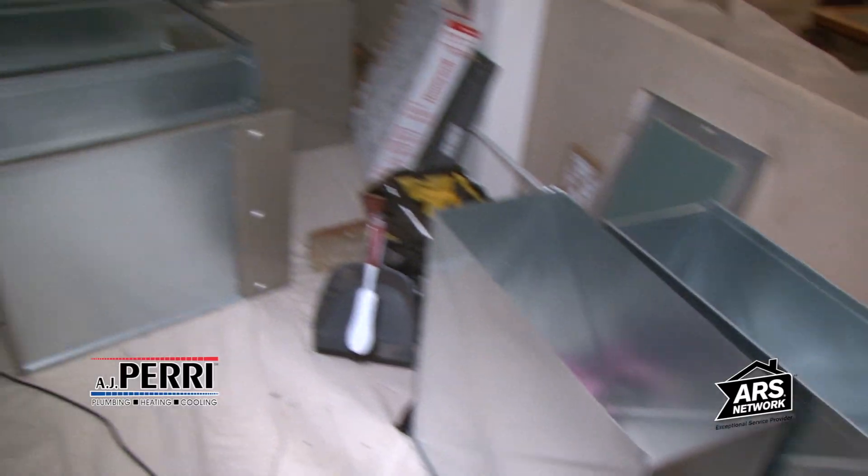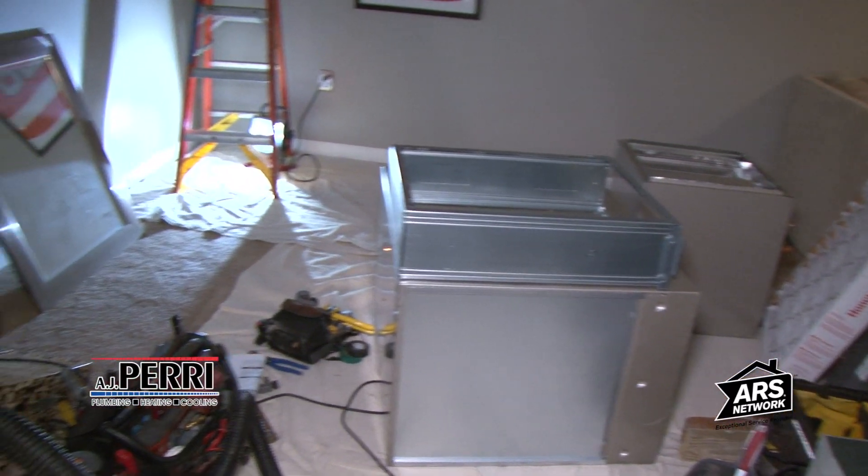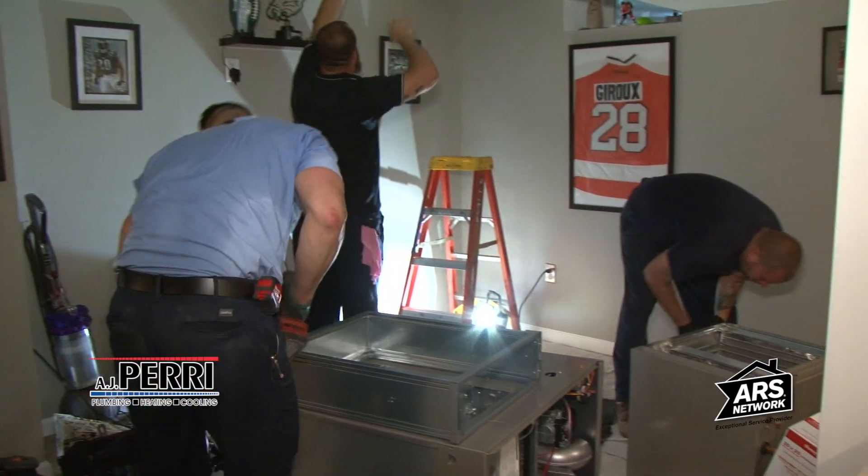My name is Jim Hankel, I'm the general manager of AJ Perry, and we're here today on the AJ Perry Cares program to help a veteran family in our community with the install of new equipment. We realized there was a need in our community to serve veterans, so we reached out to Backpacks for Life and they put us in touch with veterans in need in our area.